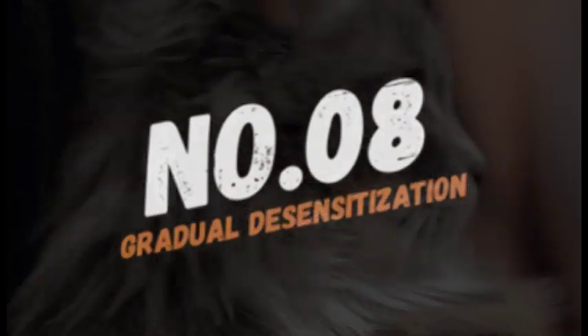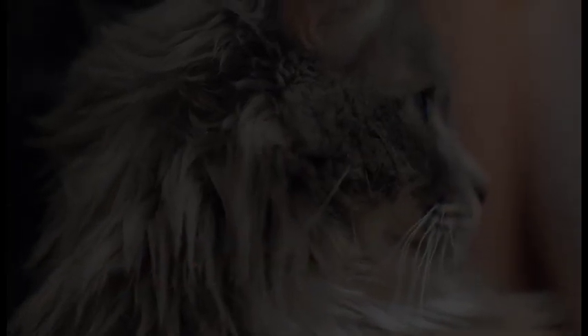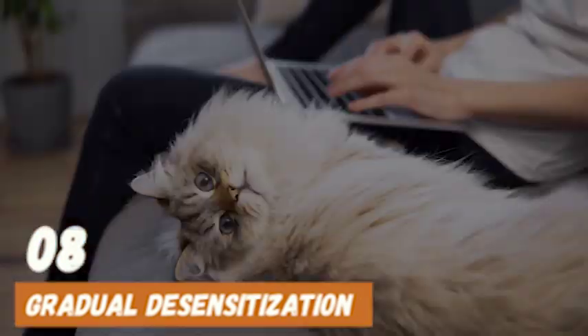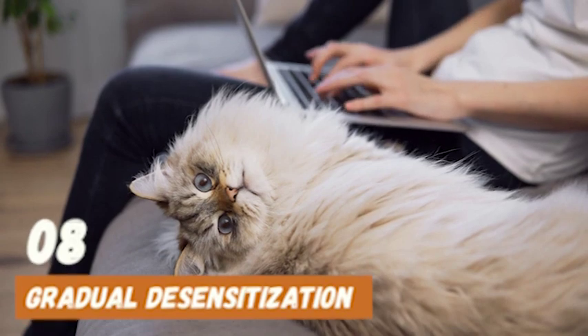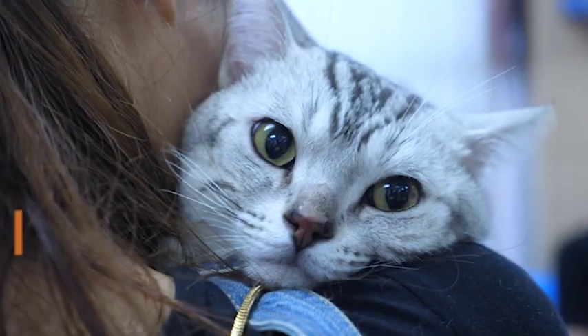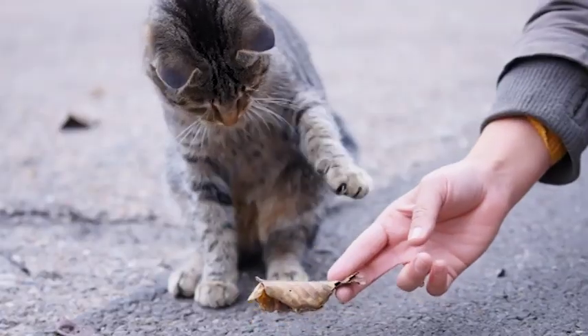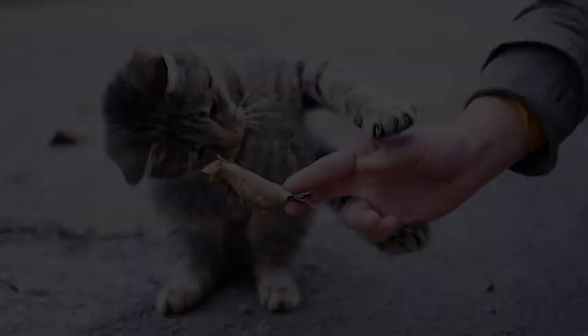Number 8: Gradual desensitization. One way to help your cat get used to loud noises is by gradual desensitization. This involves playing recordings of loud noises at a low volume and gradually increasing the volume over time. This technique can help your cat get used to the sound and feel less scared during actual loud noises.